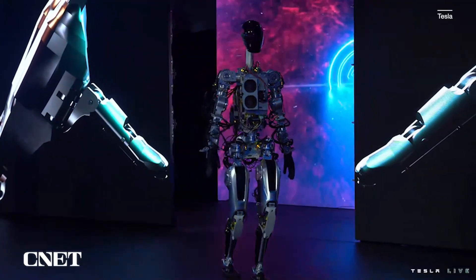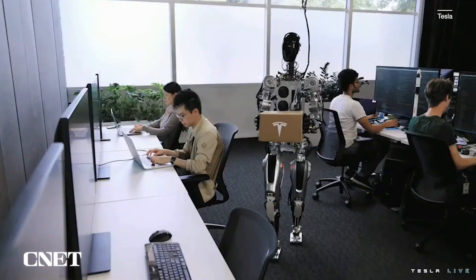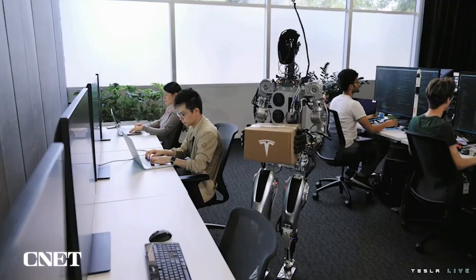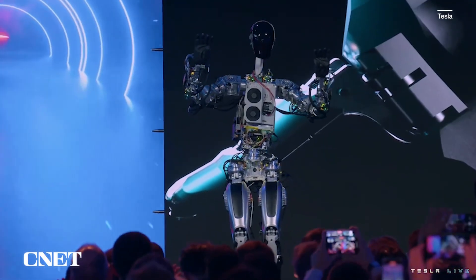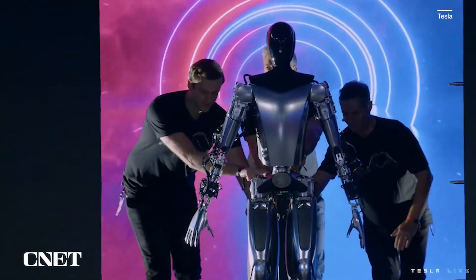But according to Tesla, this early model was finished within six months of last year's AI Day. It was built with off-the-shelf parts, and this was the first time it had walked in the real world without any tethers or cables. And because this was an Elon Musk event, it did some dancing too. But Tesla didn't stop there, and that brings us to robot number two.